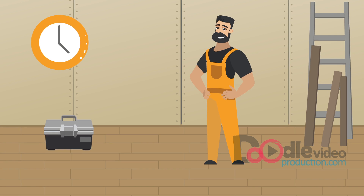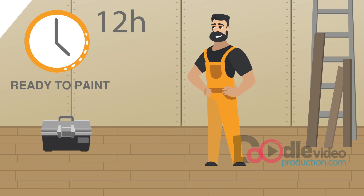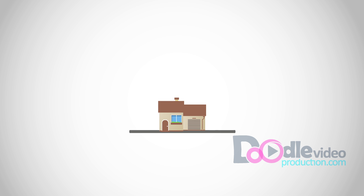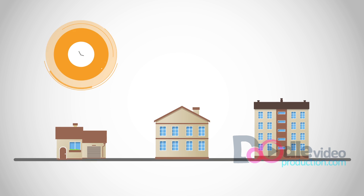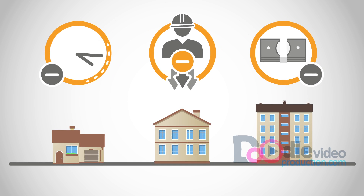What if you could construct and complete walls within a day without needing to plaster? Well now, with the MGO AIO Board, you can do exactly that. Whether you're a small building firm, large construction company or a building merchant, see how our AIO Board can help reduce time, labour and cost in construction projects of all sizes.